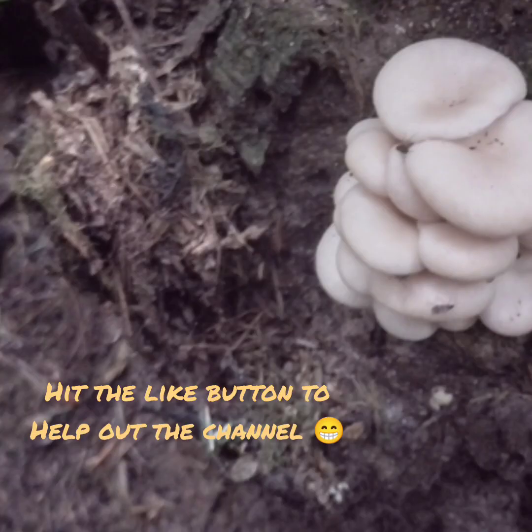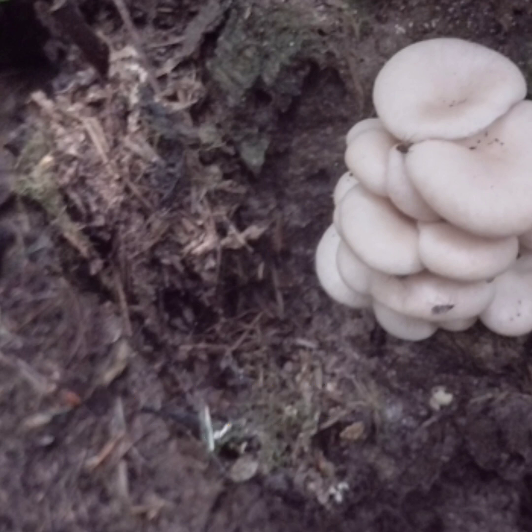And here we have a small cluster of the Olympic pearl oyster. It's a smaller subspecies of the known pearl oyster. The caps are a little bit smaller but all the flavor is there. And it's beautiful on a loaf of crusty toast with a little bit of butter.